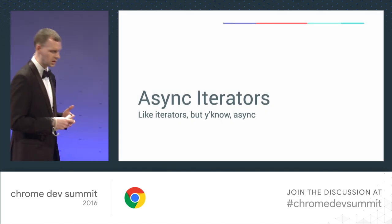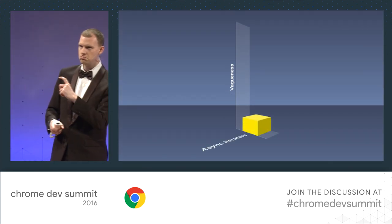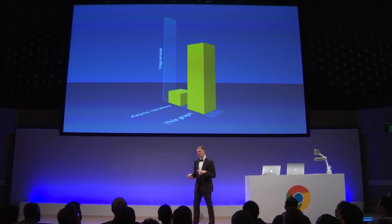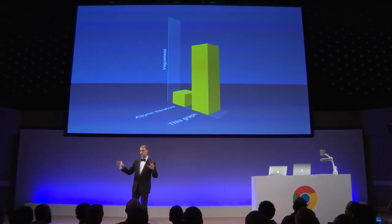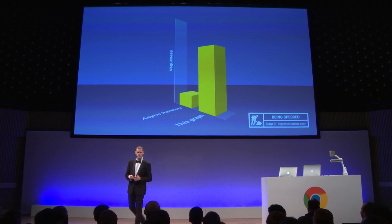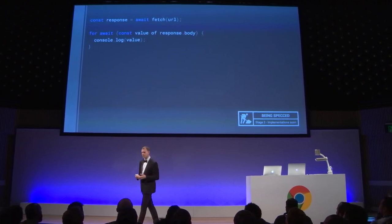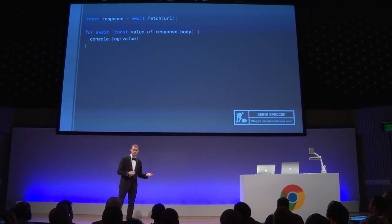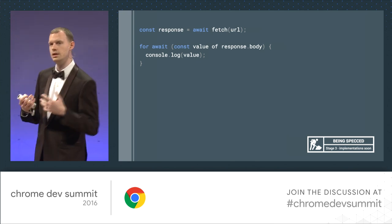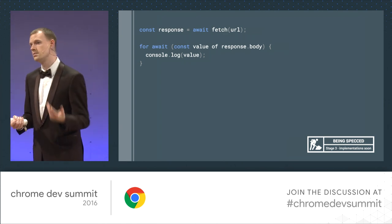I've learned from my mistakes in 2013, so here's the vagueness graph. Async iterators are about this vague — but bear in mind this graph is itself about this vague. They're being specced right now at stage three of the ECMAScript process, so we can expect implementations pretty soon. Instead of the while loop and getting a reader, you can just do: for await (value of stream) — much simpler. When these land in JavaScript, we'll start to see DOM APIs updated to use them, like the cache API having an iterator to go over caches or items in caches.